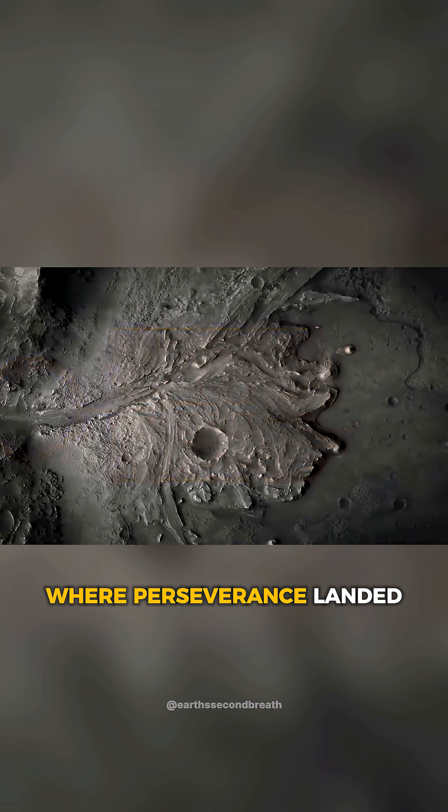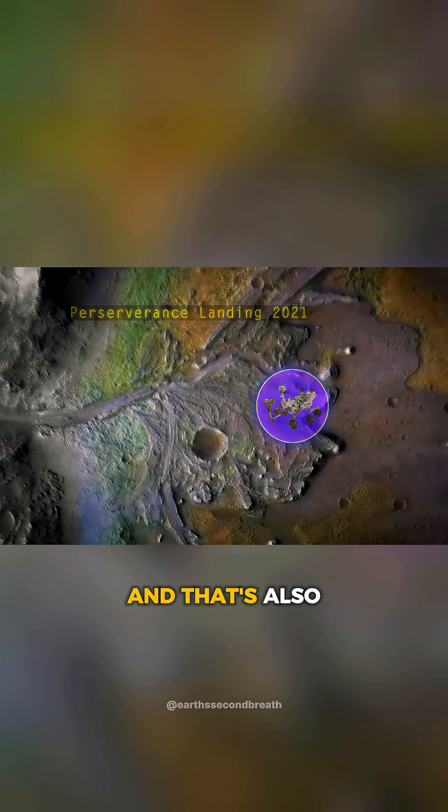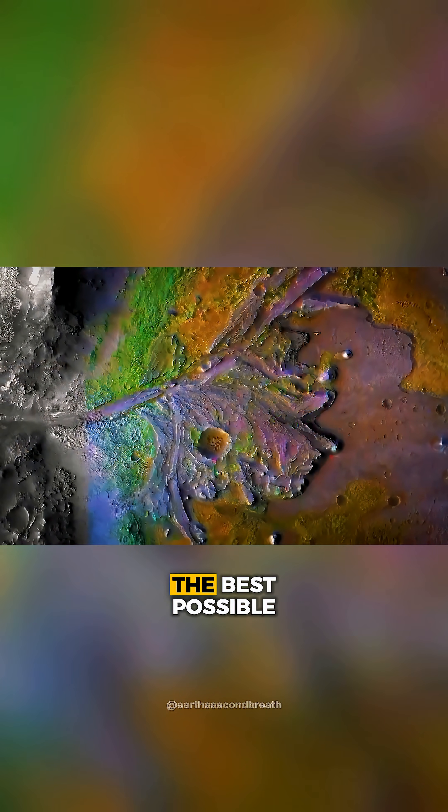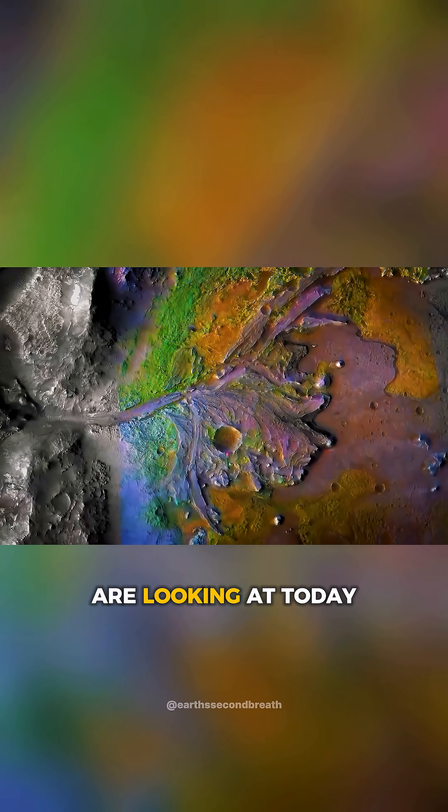That is the spot where Perseverance landed in 2021, at the mouth of the river. And that's also where NASA believed they would have the best possible chance at finding evidence just like what we are looking at today.